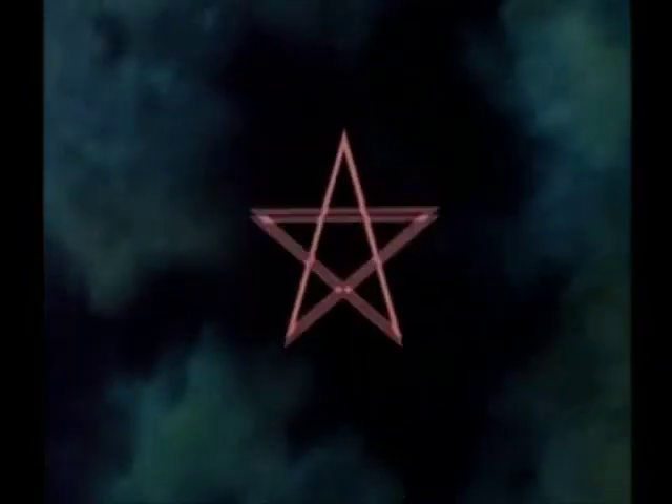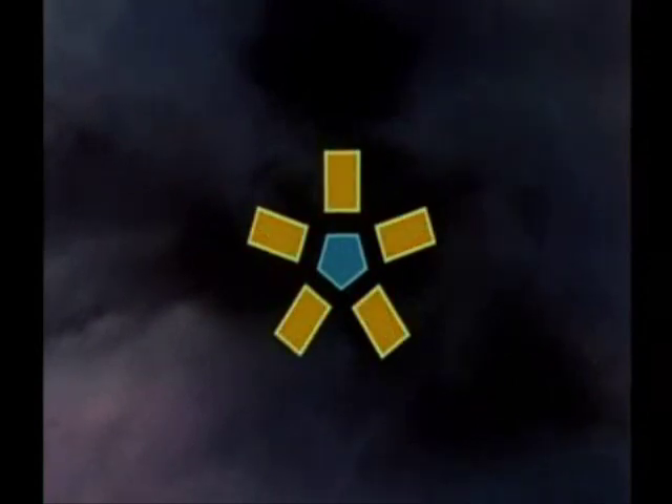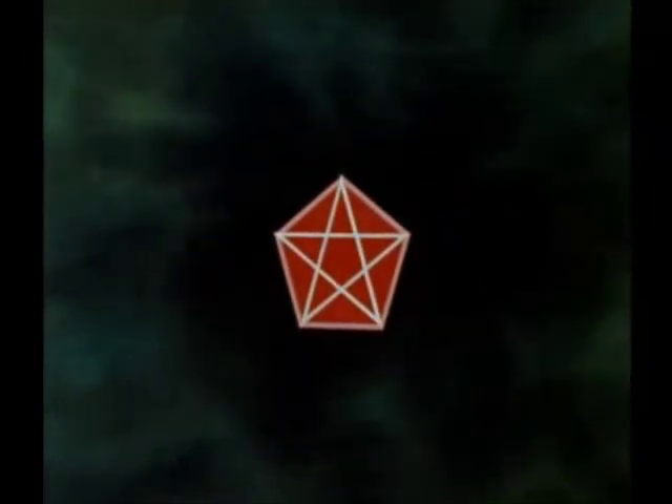But this is only the beginning. Hidden within the pentagram is a secret for creating a golden rectangle, which the Greeks admired for its beautiful proportions and magic qualities. The star contains the golden rectangle many times over. It's a most remarkable shape.